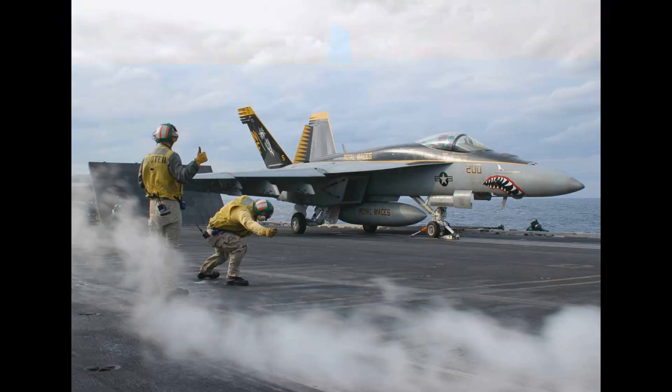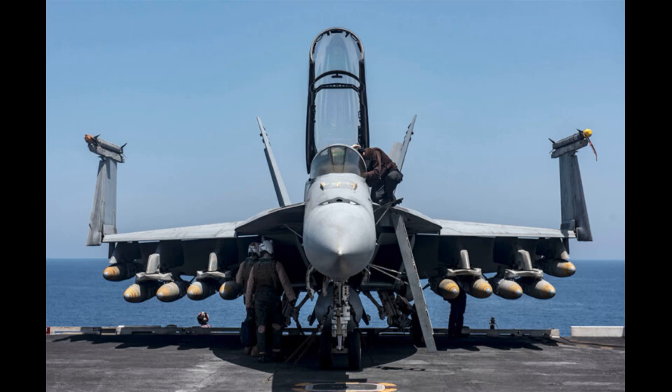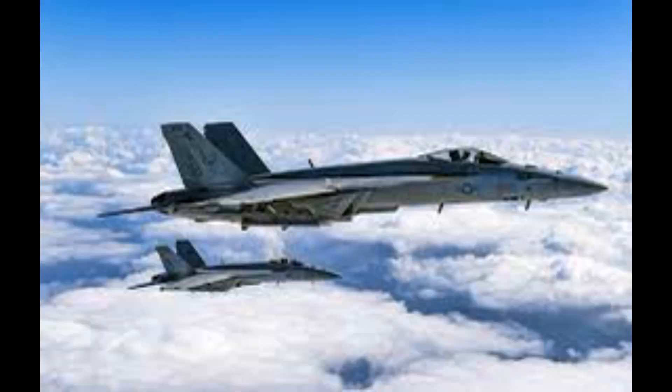The Hornet is equipped with a powerful APG-65 radar system that allows it to detect and track multiple targets at once, as well as a variety of weapons including air-to-air missiles, air-to-ground missiles, and bombs.